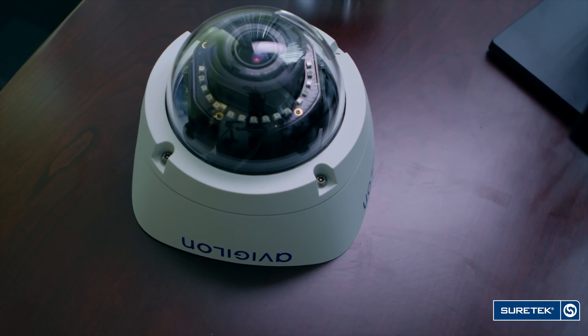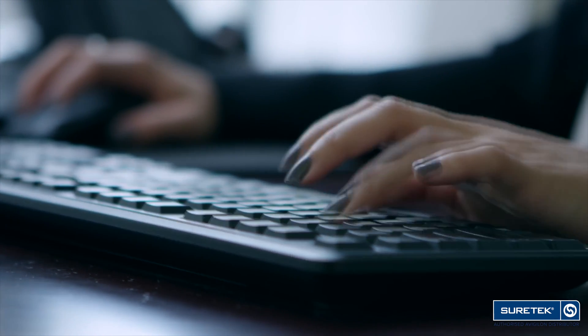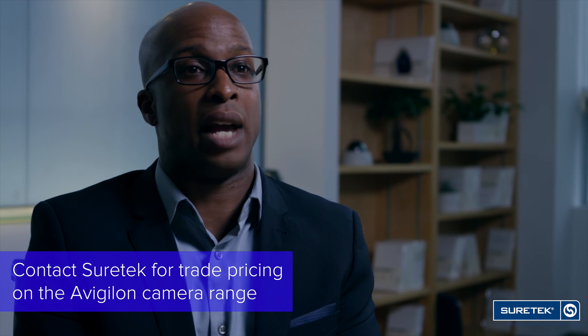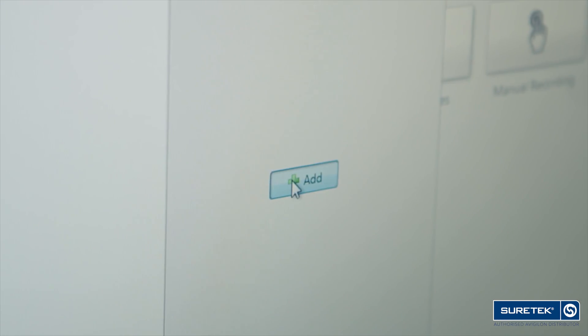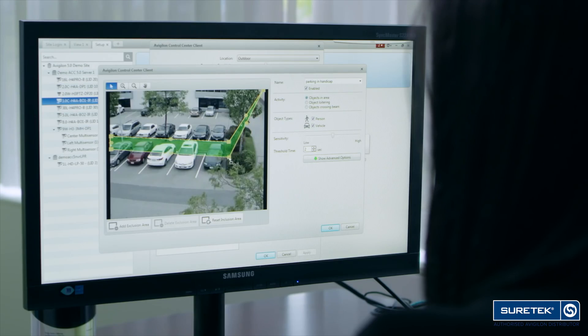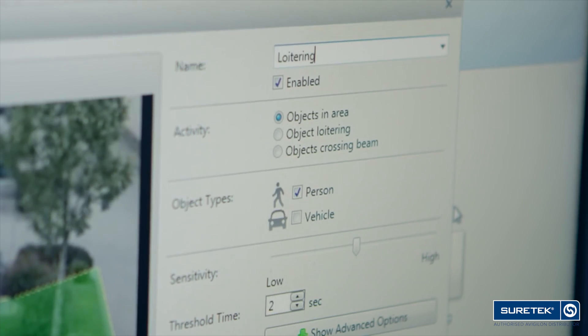Self-learning video analytics from Avigilon is part of our end-to-end intelligent video surveillance technology, including the new H4 camera line, the HD Pro camera line with analytics, and the Vigilon Control Center software. It allows users to automatically detect the movement of vehicles or people within the scene without the user having to intervene.